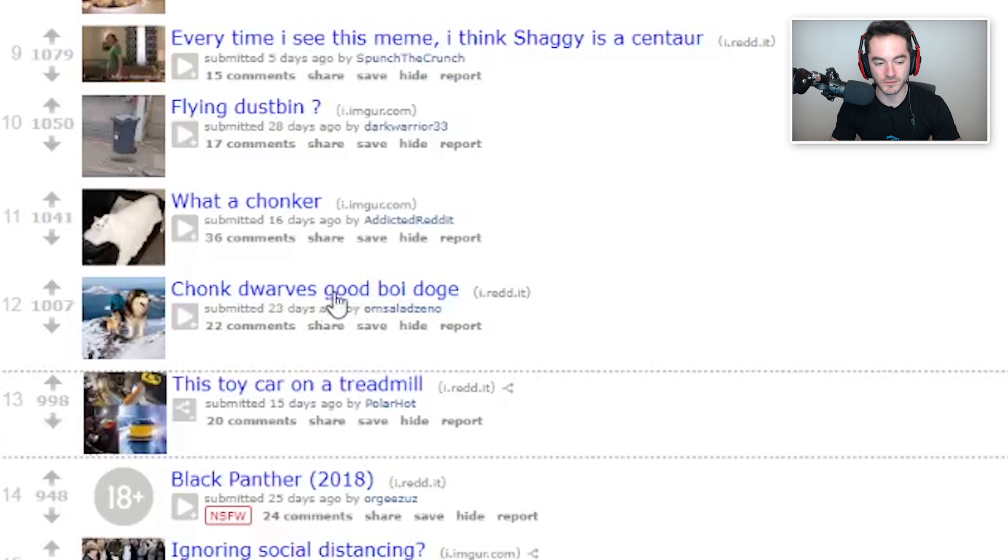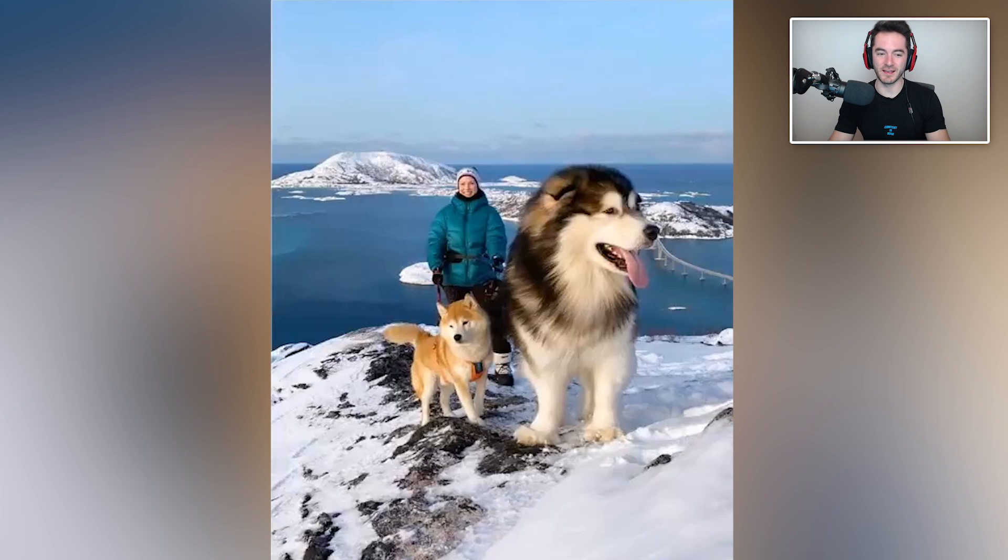Chunk dwarves good boy doge. I get what they're trying to say - oh my god, that doesn't look like an absolute unit of a dog. I see large dog dwarfs the smaller dog. That was a sentence. It looks like an absolute unit, but they look like they're right next to each other. How far is the distance between these two? Also, that's a very satisfying bridge in the background.